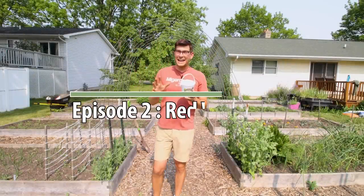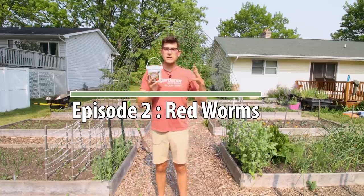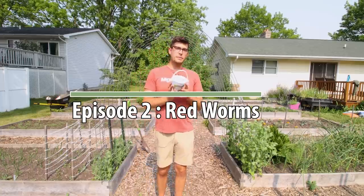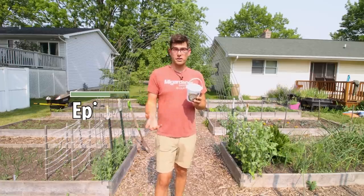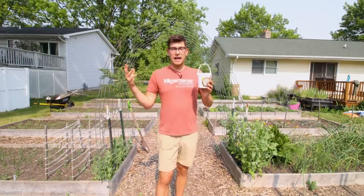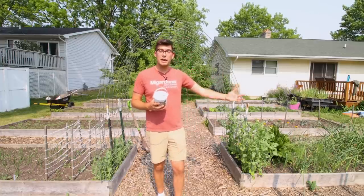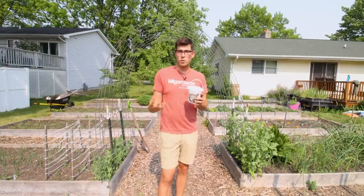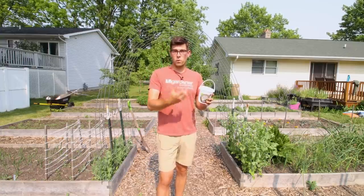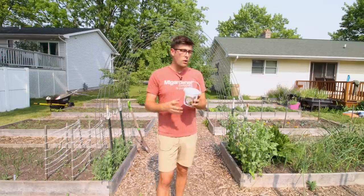When it comes to worms in the garden, any type of worm is good. We are adding red wigglers into our garden because red wigglers are very fast reproducers and very fast eaters. Red wigglers are known to be one of the fastest growing and fastest eating types of worms at our disposal. That's why a lot of vermicomposters — people that actually raise worms to create worm compost or worm castings — will use red wigglers as their worm of choice.